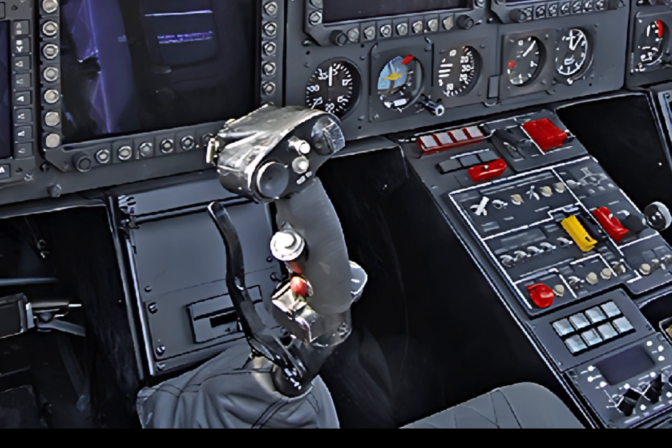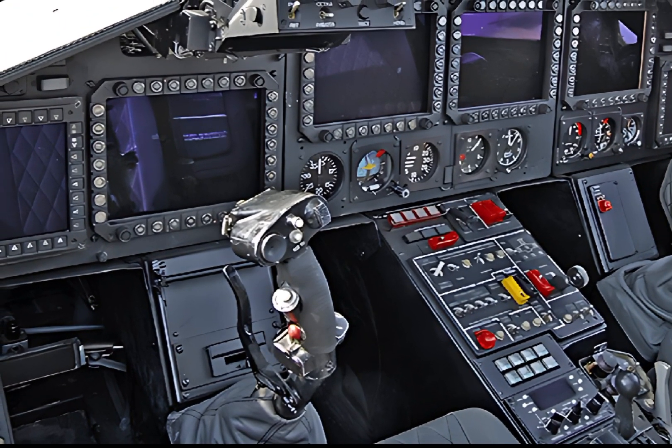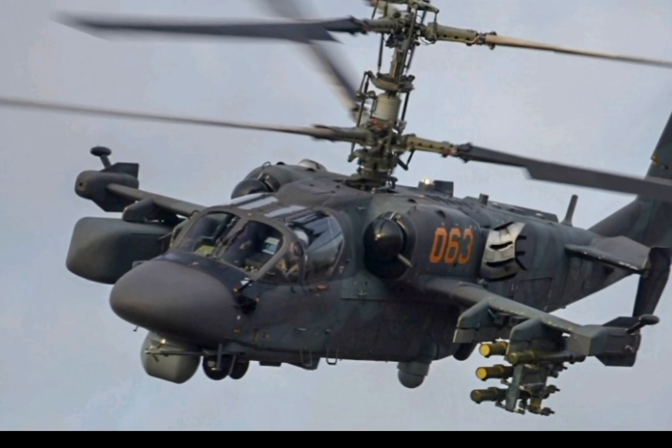With a top speed of approximately 300 km/h and a range of over 1,100 km with auxiliary fuel tanks, the Ka-52 is built for rapid deployment and long-range missions.